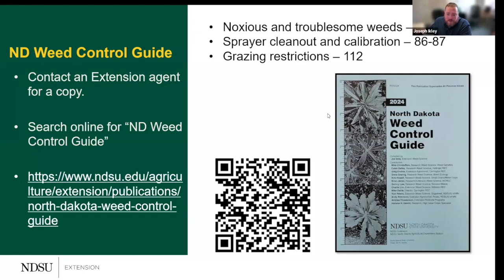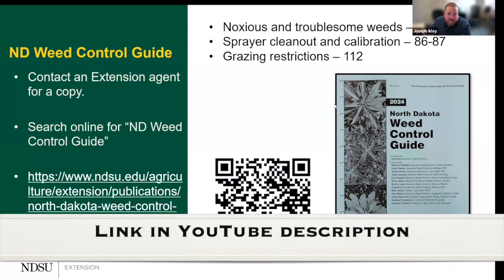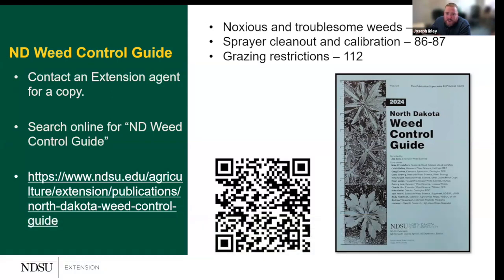If you're within North Dakota, every year we put out the North Dakota Weed Control Guide. An easy way to get a physical copy is to go to your local county agent or one of our research extension centers. It's also available electronically — you can search it or use the QR code on screen. A lot of what I'll share today has screenshots taken right from the guide, and I'll walk through how to use some of its tables.